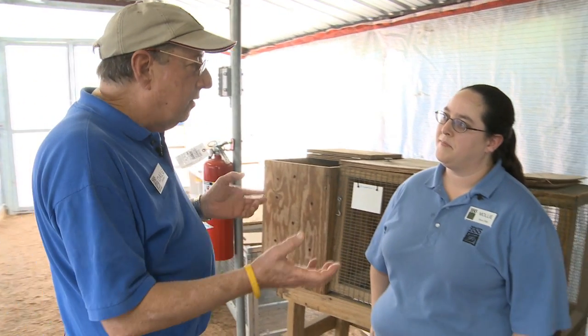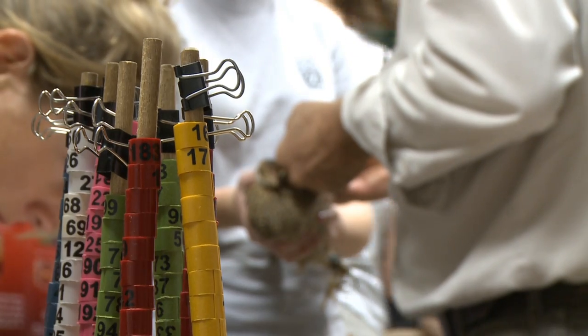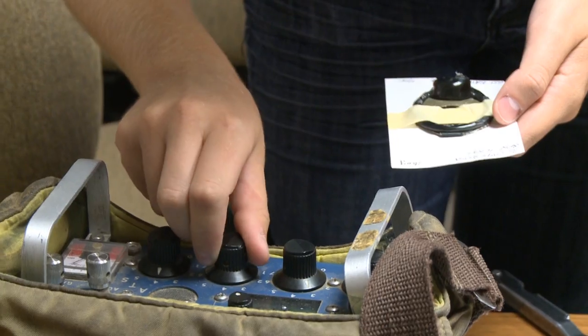Do you do anything special to keep track of the chickens once they're released? Yeah, all the birds get a different color band and they also get a metal band — both a metal and a plastic band — and they also get radio collars to keep track of them.